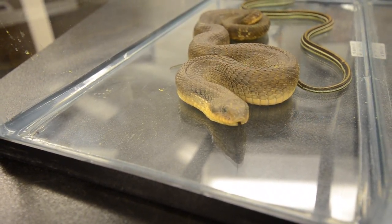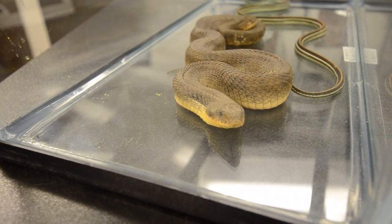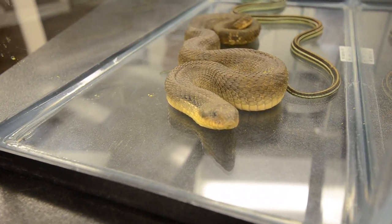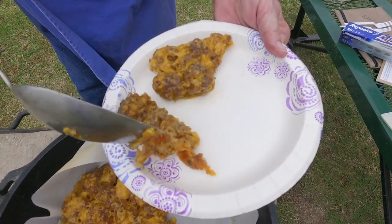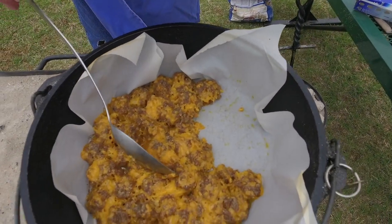This week on Outdoor Oklahoma, discover the incredible diversity of Oklahoma's non-venomous snakes. Plus, we'll share a delicious and easy wild game recipe using a Dutch oven, right now on Outdoor Oklahoma.